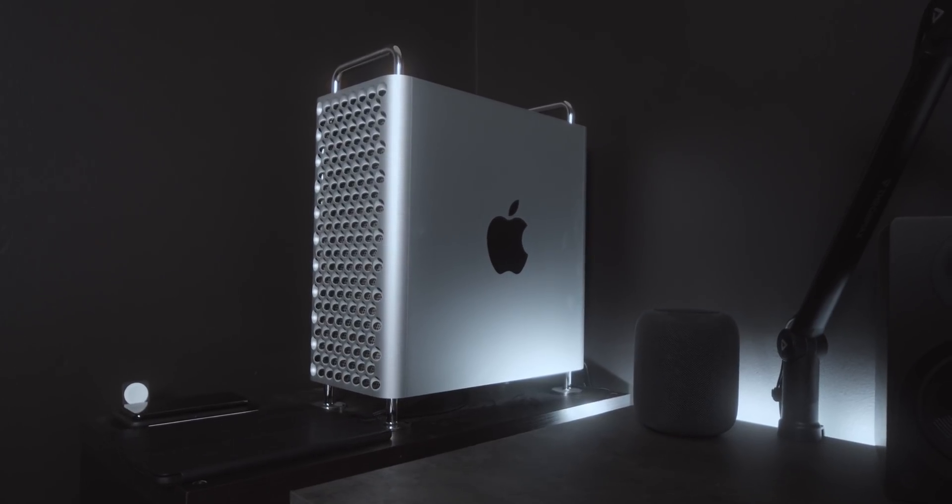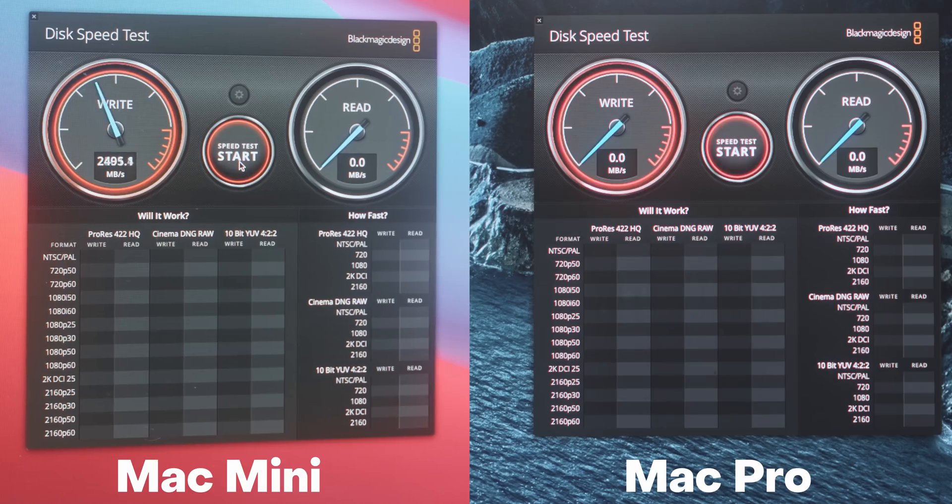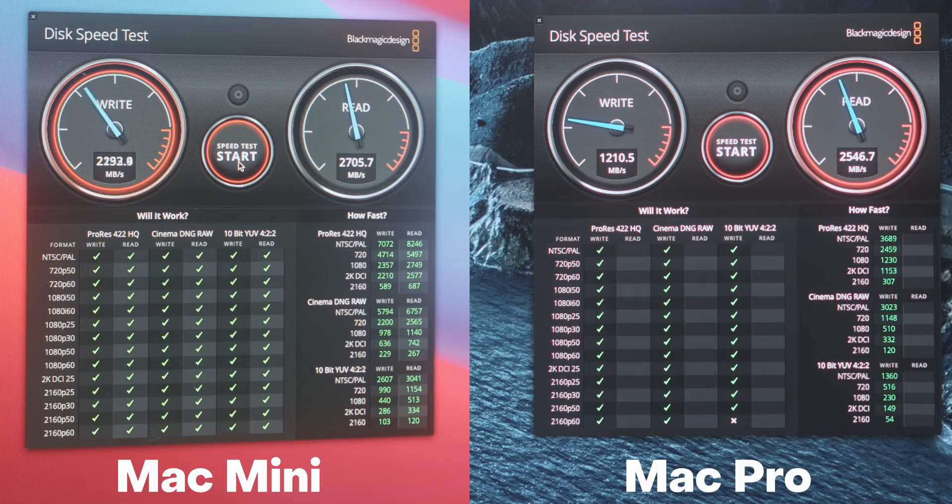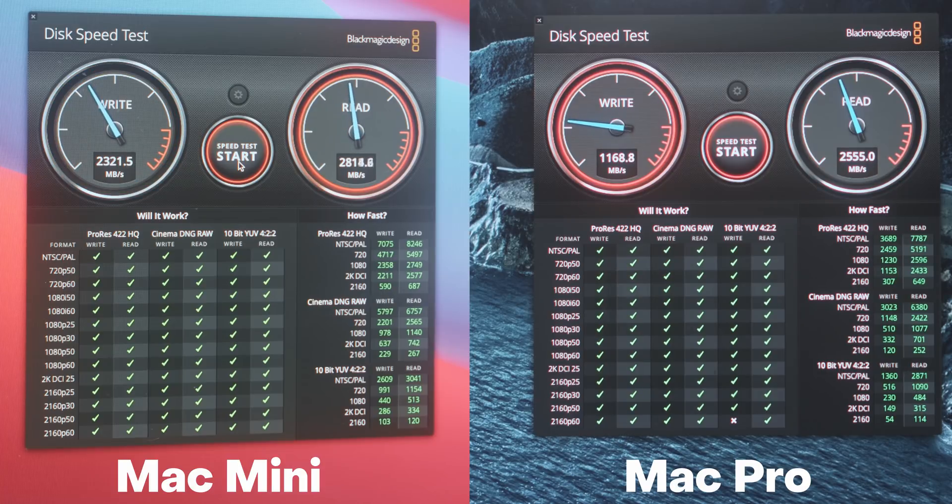I added a 2 terabyte NVMe SSD into my Pro, so all the tests will be done on the Pro with footage stored on the NVMe SSD, and on the Mac Mini it will be stored on the desktop except for the last couple tests which are too big for 256 gigs. I don't do benchmarks — no Geekbench, who cares. The one useful benchmark I ran was a Blackmagic disc speed test, because for video production this directly correlates to timeline playback. The write speed on the Mac Mini is nearly double that of the base Mac Pro, though I'm using an NVMe SSD getting about 3,000 megabytes per second read and write, which will help playback.